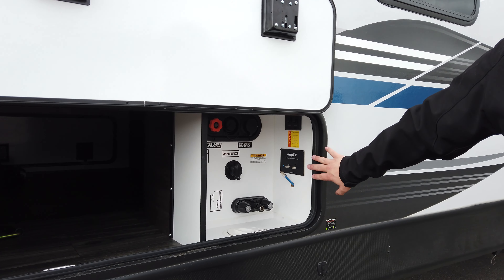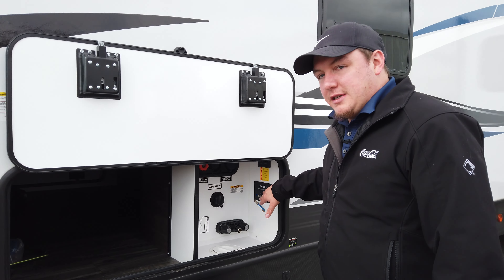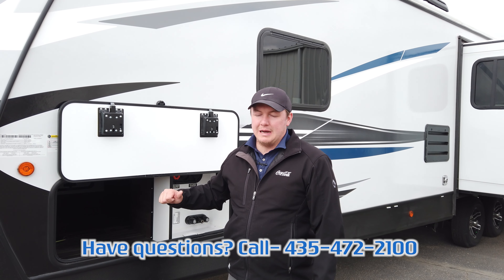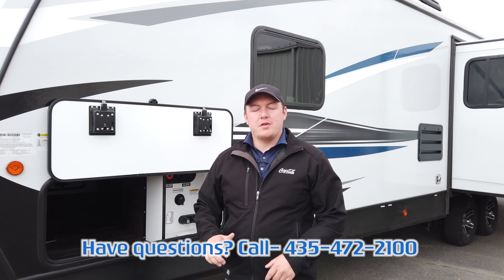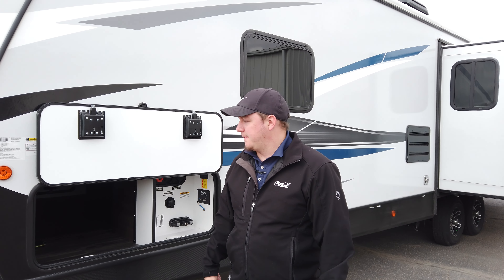One thing that they do over the competitors is they have their Key TV system — that's going to be direct home run lines run to every space where a TV can hook up, so you can be watching something separate with no splitters on the outside, the inside, and up in the bedroom.